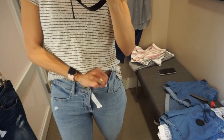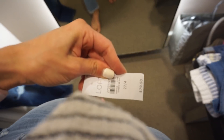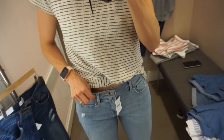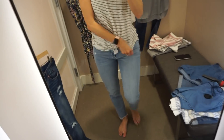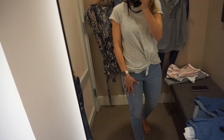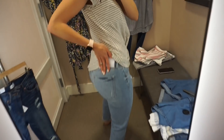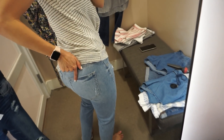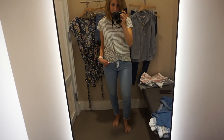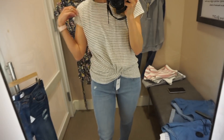These jeans were a 27 and I wanted to show you how big they were — they had a lot of room. I thought they were cute but ended up passing. I could have obviously gone down a size, but I already have a few pairs from the Loft in this light wash color, so I didn't need another. They do have a little distressing on the pocket. They're really cute, really comfortable — and the perfect length for shorties, and these were not petites.